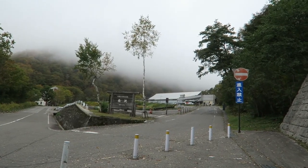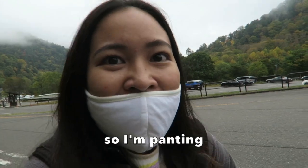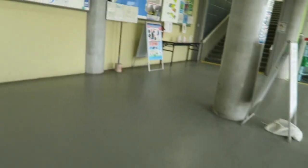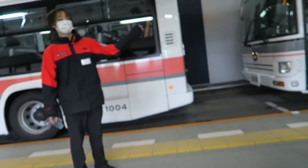We are here now at Ogizawa Station. You can access Kurobe Dam from Nagano and from Toyama. As you can see, it is quite cloudy and overcast right now, but I hope I get to see the view. It's an uphill trek! I got my ticket to get to Kurobe Dam from Ogizawa Station. I took the Kanden Tunnel Electric Bus and the ride approximately takes 16 minutes. I made it to the 10:30 bus — I ran to the ticket counter because I only had about 10 minutes to buy the ticket.